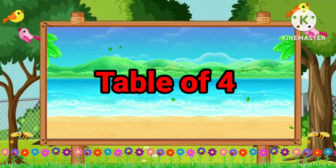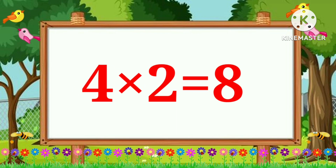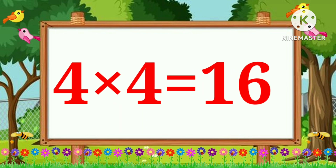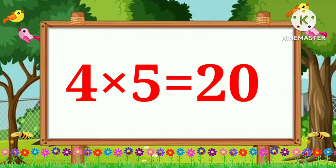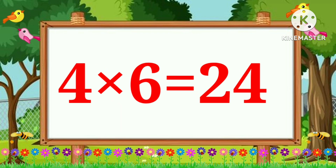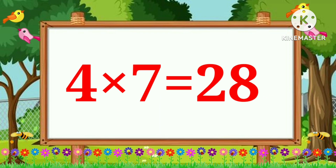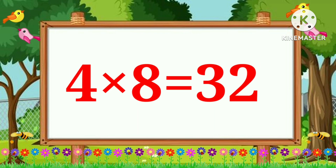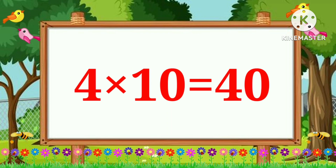Table of Four. Four ones are four. Four twos are eight. Four threes are twelve. Four fours are sixteen. Four fives are twenty. Four sixes are twenty-four. Four sevens are twenty-eight. Four eights are thirty-two. Four nines are thirty-six. Four tens are forty.